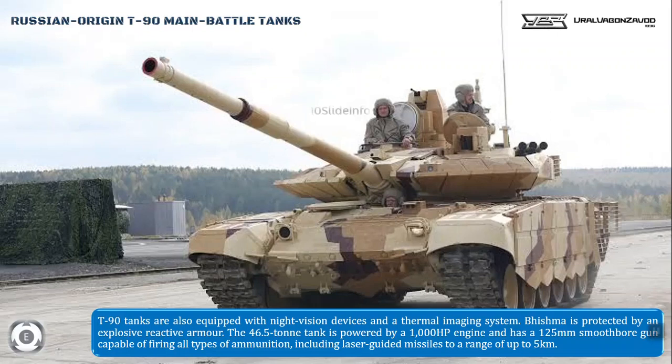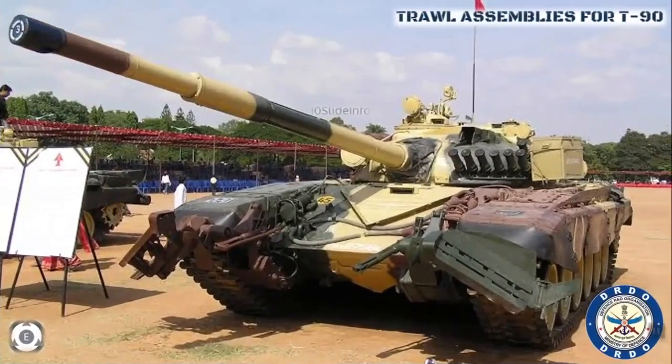As a safety measure for these tanks while patrolling or in action, the Defense Exhibition Council approved prototype testing of Troll Assemblies to be designed by the Defense Research and Development Organization, also known as DRDO. These Troll Assemblies are designed for the T-72A and T-90 tanks and will provide an important indigenous mine clearance capability to the Indian Army.